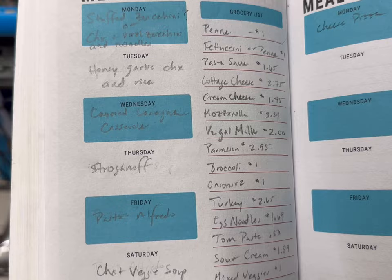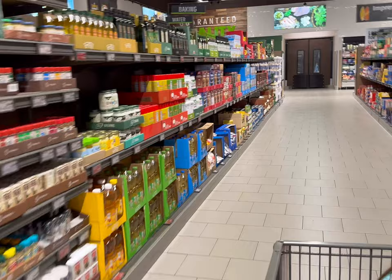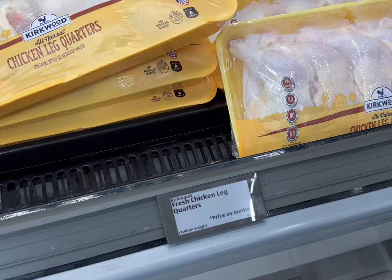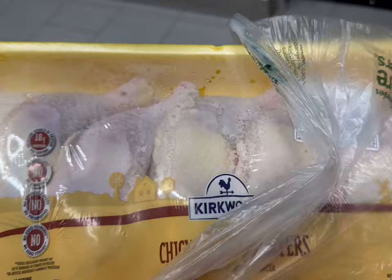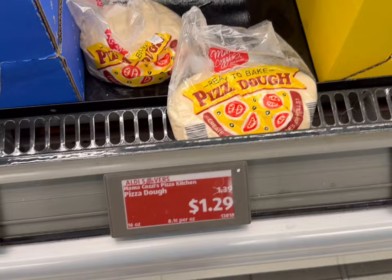First I want to go take a look at the chicken, so let's head on back to the meat area. These are $1.19 a pound for the chicken leg quarters, so I'm going to find a package around five dollars. Okay, so I found one for $4.37, so let's get that one. I'll get some pizza dough here for $1.29.